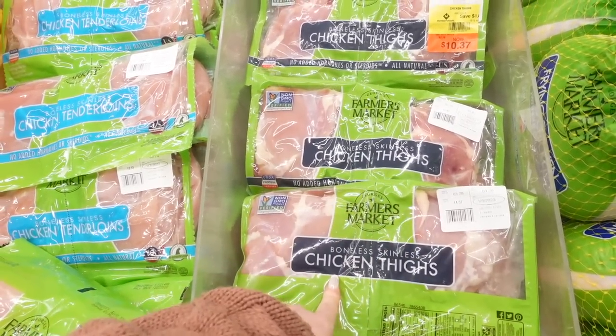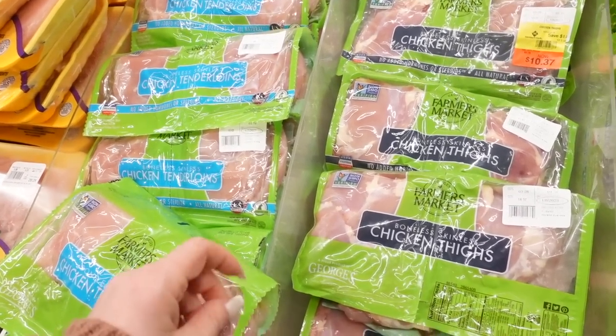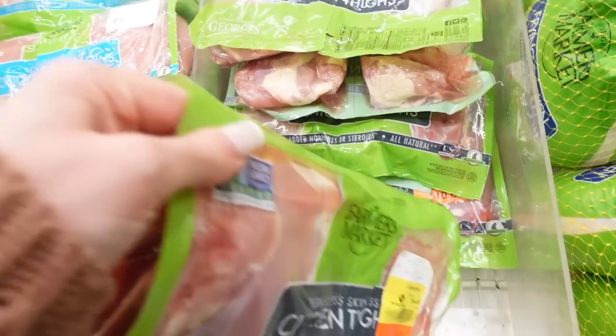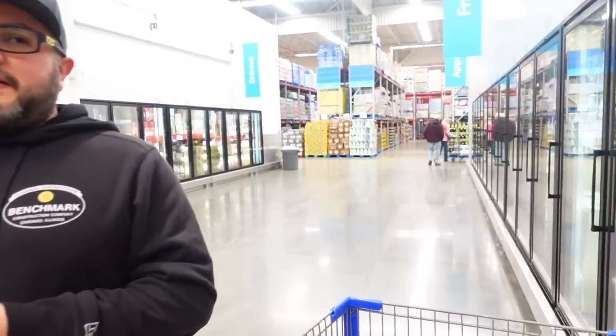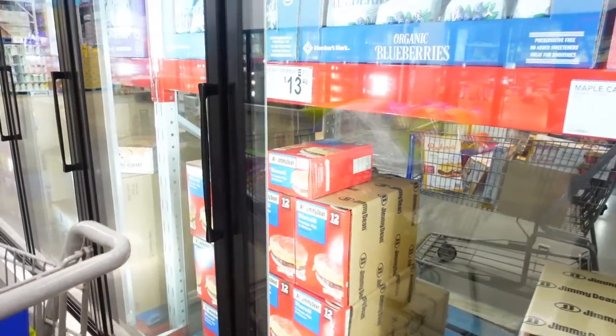The boneless, skinless chicken thighs may eat in chicken tallow. I'm going to get some of these marked-down ones and throw them in my freezer. We are having a lot of problems with that scan and go app and it's not working. Leo said garbage — it's garbage. It's not working for us and it's really frustrating.